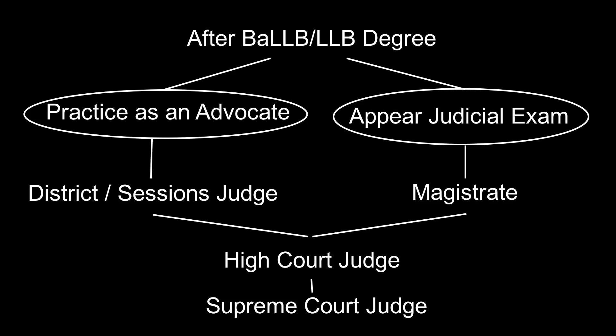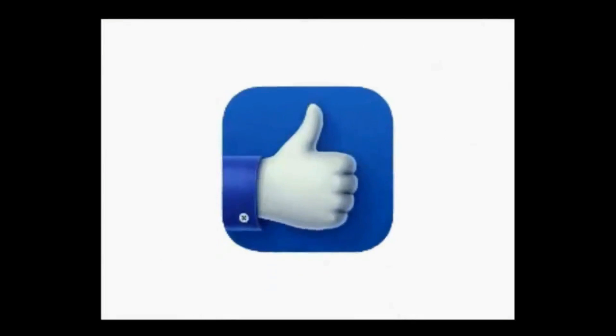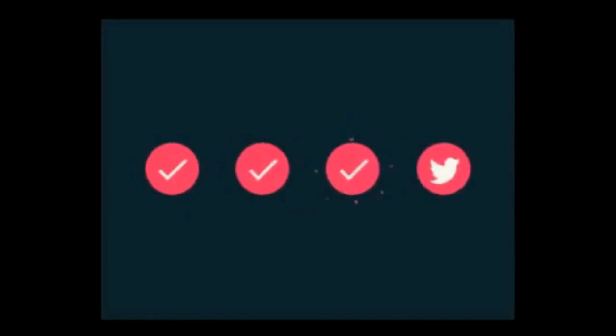This is all about how to become a judge in India. Step by step, I have explained what to do after 10th, what to do after 12th, and what to do after BA LLB or LLB degrees. If you want the book list for judicial examinations, please comment in the comment box with your email ID, mentioning the language and state under which you are going to appear, and I will send you the links. Please like, share, subscribe to the channel, and keep the bell icon on for important notifications.